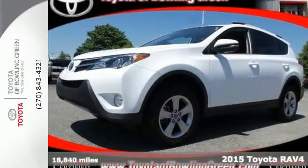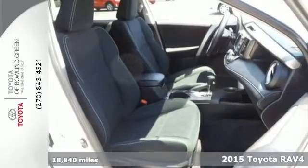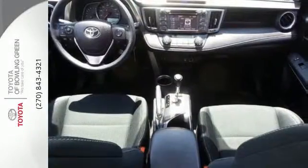It's a 2015 Toyota RAV4. Feed your adventurous nature in this stylish and smart SUV. It's equipped with remote keyless entry, cruise control, and in-tune audio to help make everyday life a little bit easier.